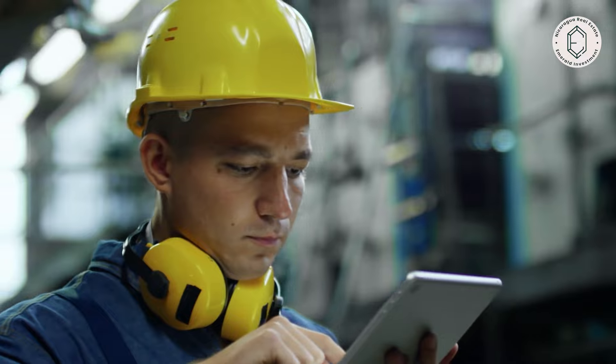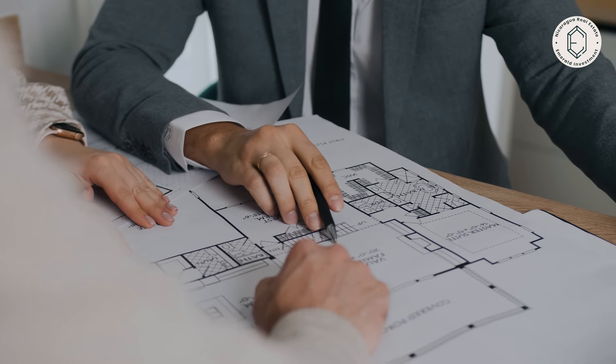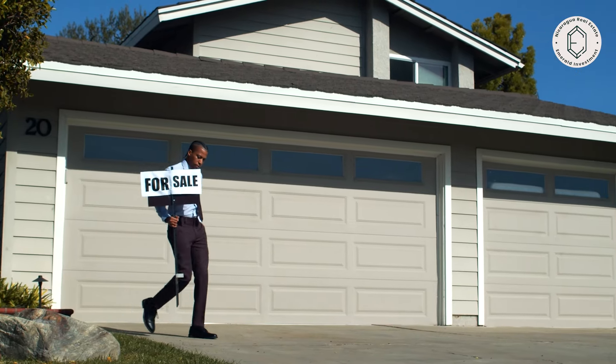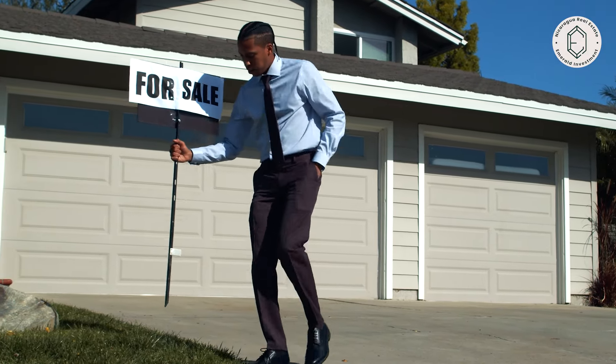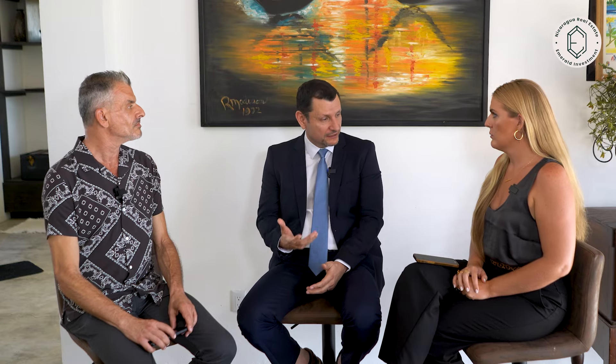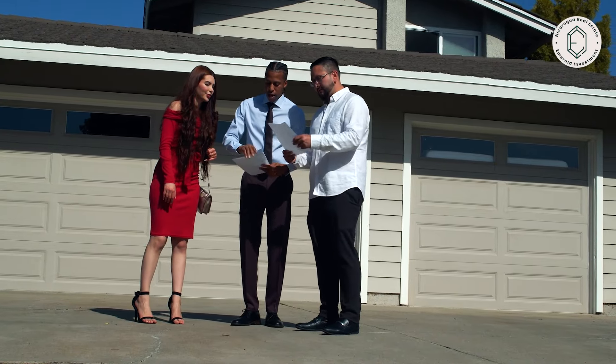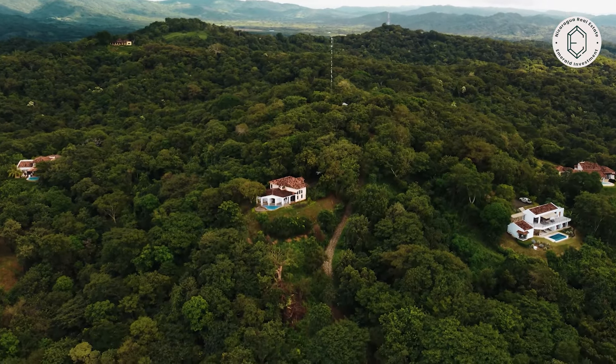What are the common costs for sellers to prepare for closing, and how can they estimate those costs? Costs for sellers at closing are substantially lower than the buyer's costs. Basically you're responsible for your attorney fees, paying for the survey done by a topographer, and all the documents you need to provide — the free of lien certificate and the solvencia. To calculate how much you'll spend, if you have an attorney, they will estimate that for you. Surveys go between $200 and $1,000 depending on the size and location of your property. The solvencia is 100 córdobas, the free of lien certificate is 150 córdobas, so all other expenses are significantly low.